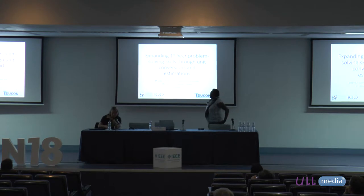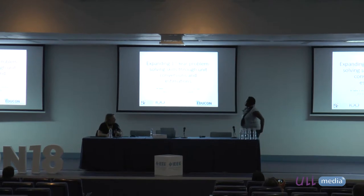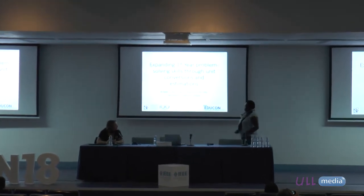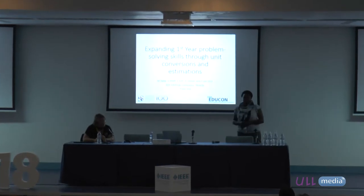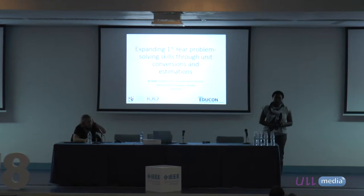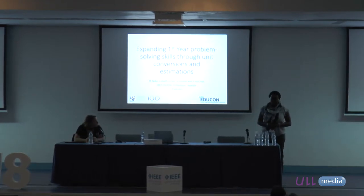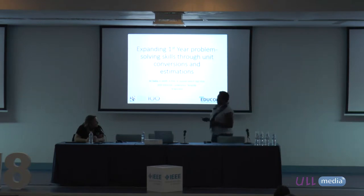Good afternoon ladies and gentlemen, my name is Margaret Tardy, I'm from Stellenbosch University in South Africa. The work that I'm presenting we've titled 'Expanding First-Year Problem-Solving Skills,' basically looking at unit conversions and estimations. My co-authors are my colleagues who all teach first-year engineering chemistry.